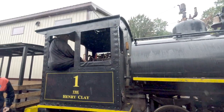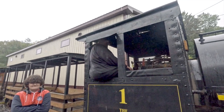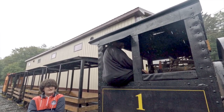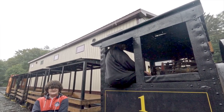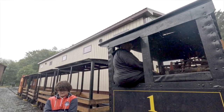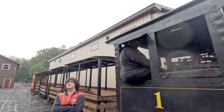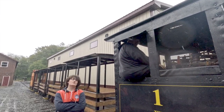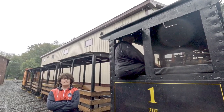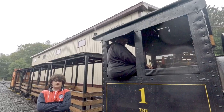You obviously have a steam locomotive here with a bunch of cars — what is all this for? This is part of the Pioneer Tunnel tourist attraction here in Ashland. We go out alongside the mountain, about a little over three quarters of a mile. This is Mahoney Mountain, and at the end we'll talk about strip mining, bootleg mining, and the town of Centralia.